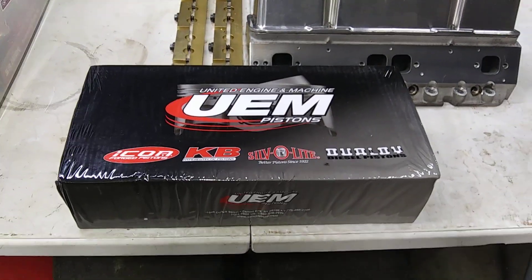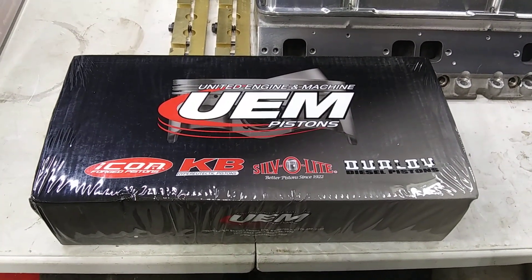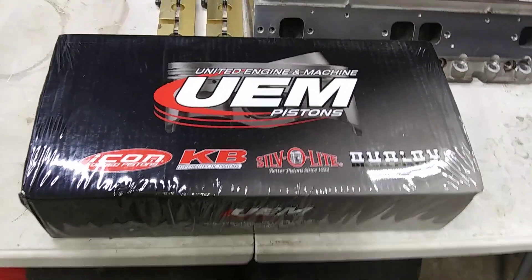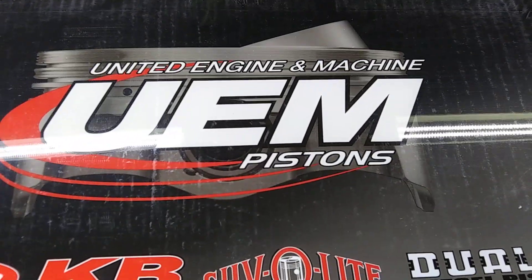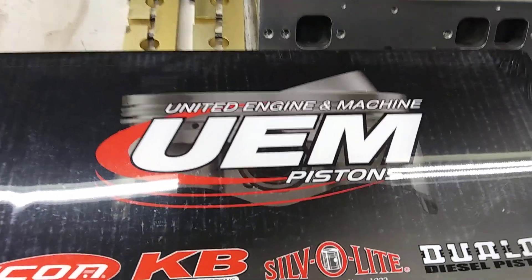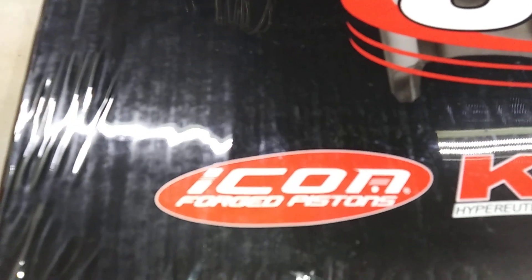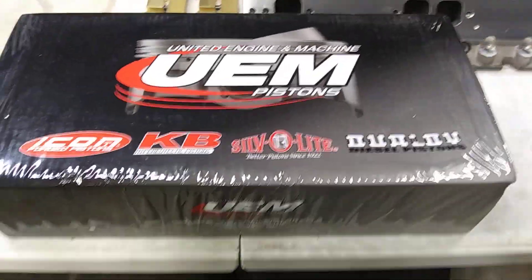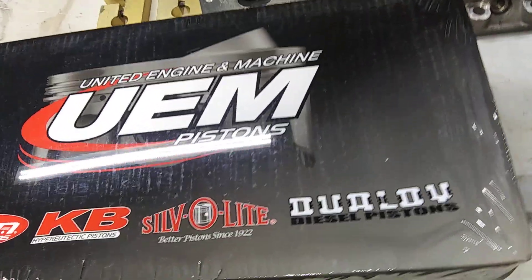What we have here is some pistons for my 427 big block Chevy build. Finally — United Engine and Machine pistons. I believe they are a big multinational conglomerate buying up a bunch of companies, among others. But that's who is on the cover.